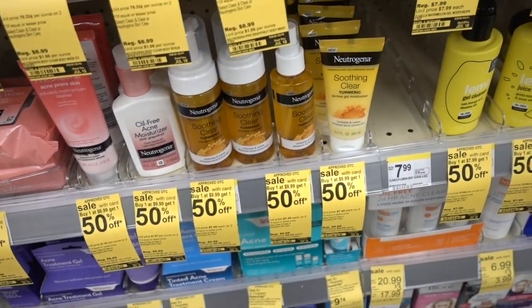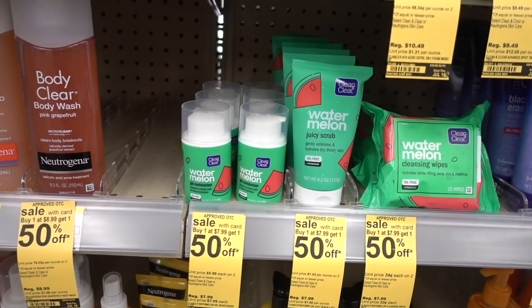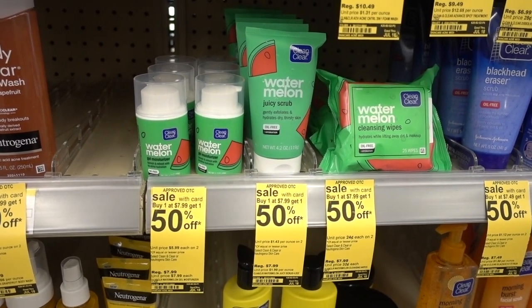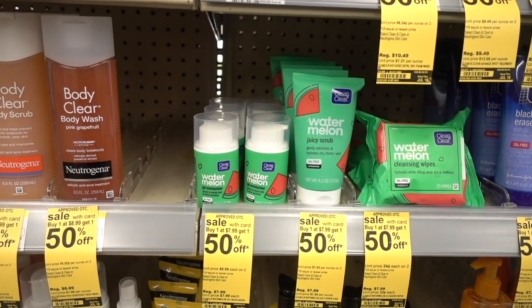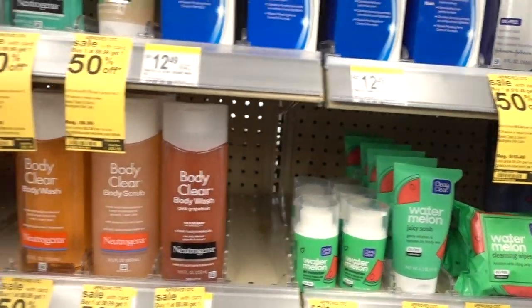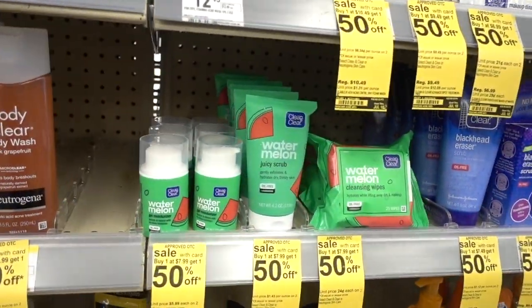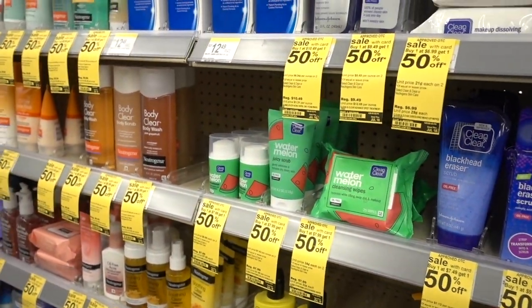I really want the watermelon skincare trend to die. It's awful. Remember when everything was all about charcoal a few years ago? The watermelon trend — just stop. It's like the worst watermelon fragrance, like a Jolly Rancher. Who wants that on their face? I don't get it.